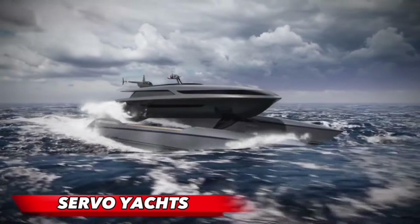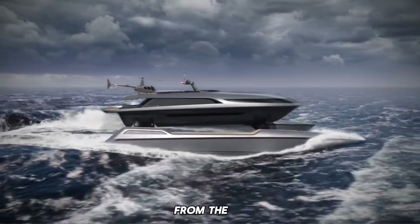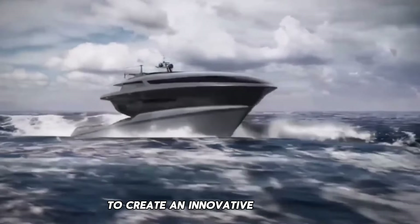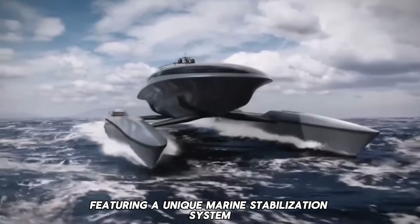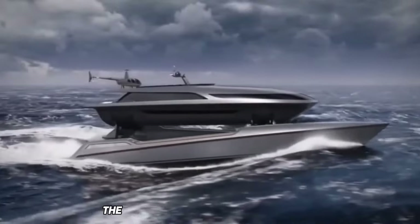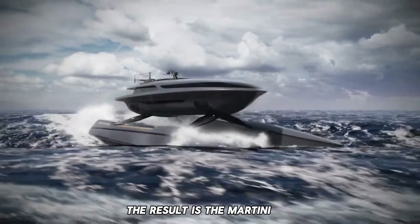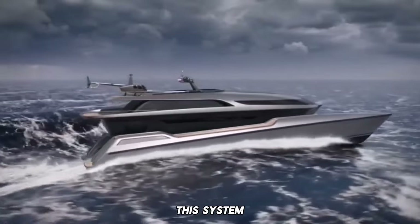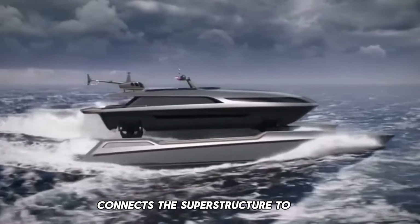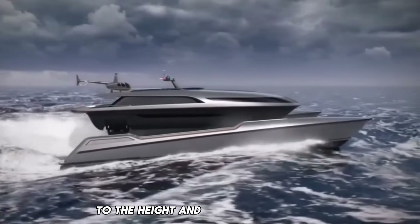Servo Yachts in California has partnered with Shuttleworth Design from the UK to create an innovative series of catamaran designs featuring a unique marine stabilization system. Collaborating for over eight years, the teams explored various designs and mechanical arrangements. The result is the Martini 6.0, a swift 45-meter catamaran concept equipped with an electropneumatic suspension system, connecting the superstructure to two dynamic hulls capable of adjusting over 3.5 meters to the height and angle of the waves.